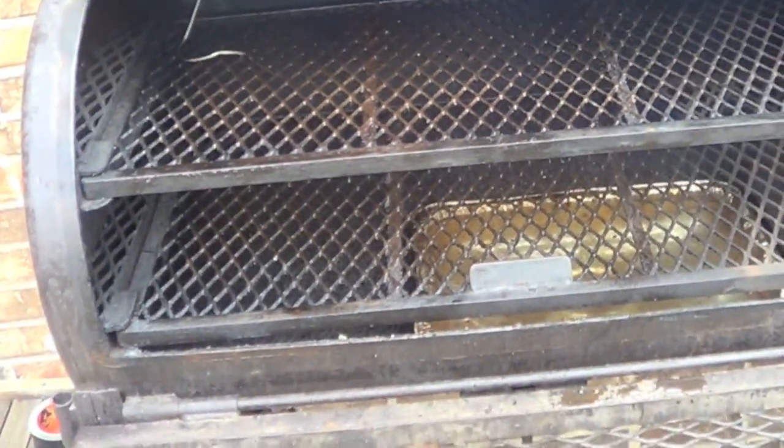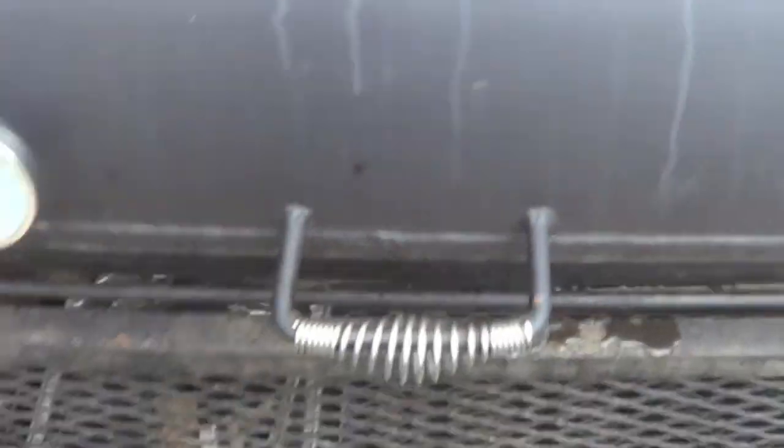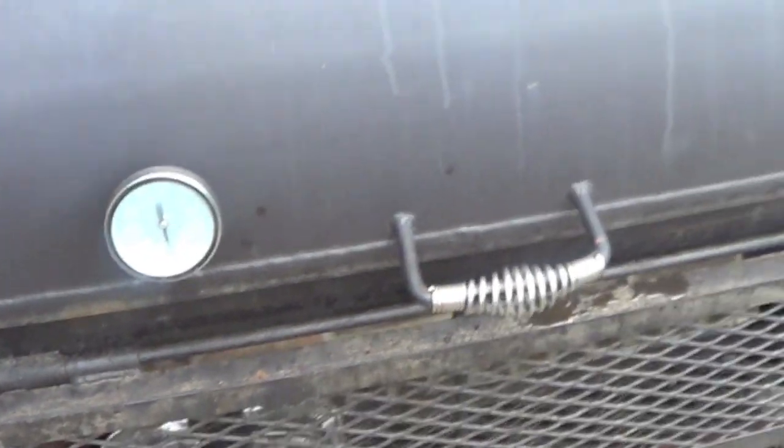The heat gets into the cooking chamber, and having this big pan of water right there is going to block a lot of the direct heat. It's already indirect, but this is going to help keep things more evenly cool across the whole cooking area — which is what you want, especially when doing a lot of meat at once. The water pan also adds moisture and keeps everything nice and juicy. It'll be a good half hour before we get up to temperature — I want to see 225 to 250 before I put the ribs on.